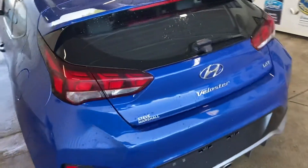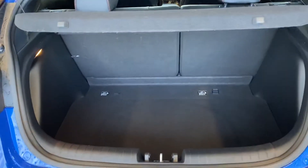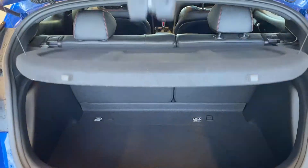Around the back, it is a hatchback so you've got all the practicality and versatility there, with a 60-40 split on the back seat and a decent amount of cargo space.